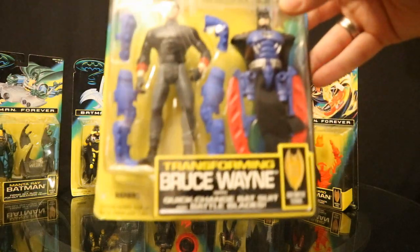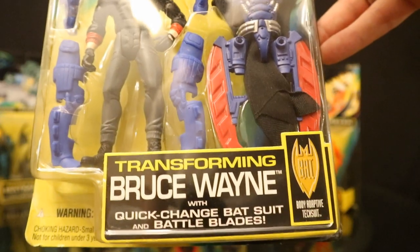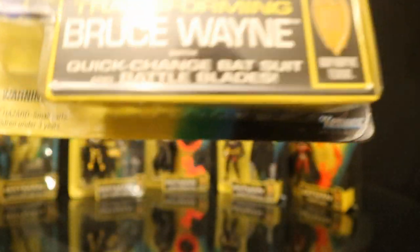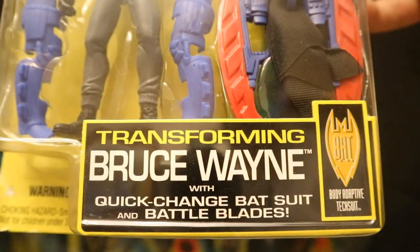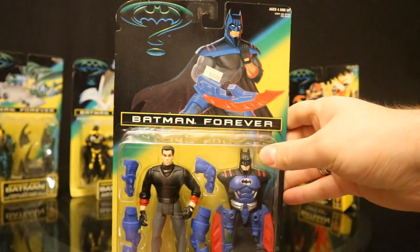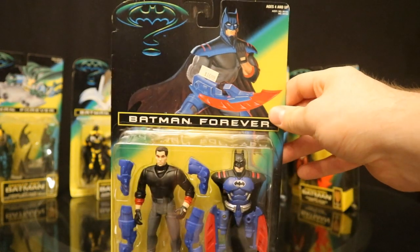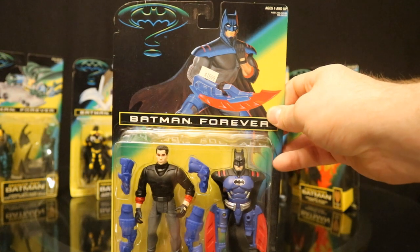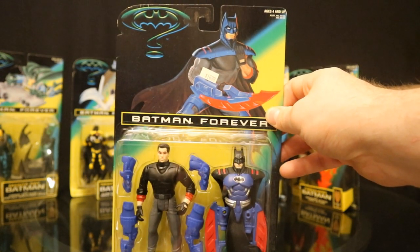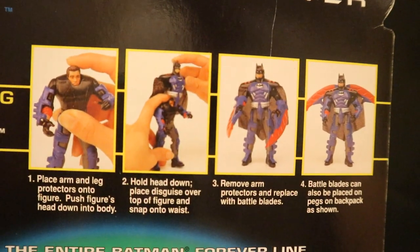Finally we have Transforming Bruce Wayne. I always found these figures cool but they were always disappointing — the armor was always way too bulky and looked very odd. With quick change bat suit and battle blades, they kind of found a solution here: his head can push down into his body, kind of like a ninja turtle, and you put the cowl on top of him, thus preventing that giant cowl on top of his head. On the backside you can see how it works — push his head in, put the chest piece on top.